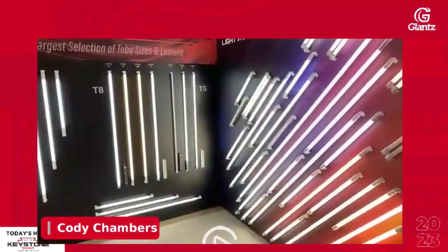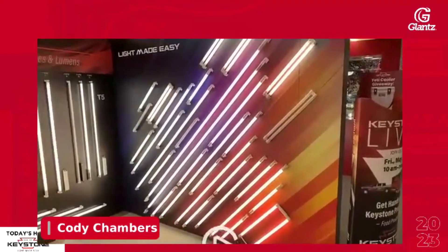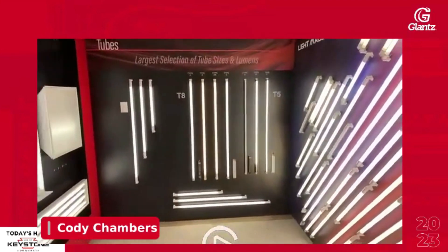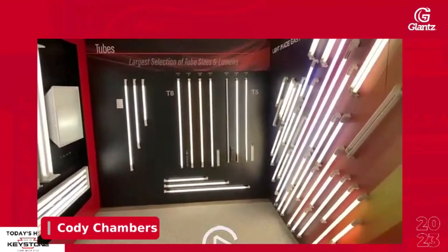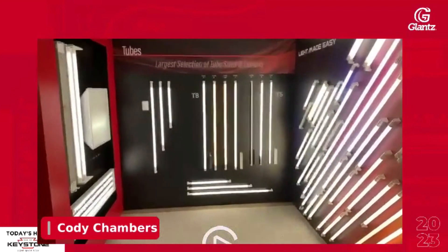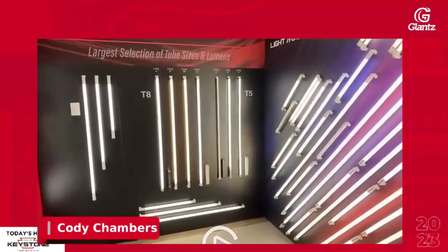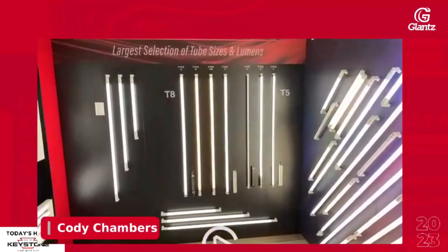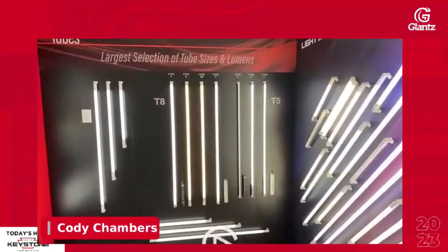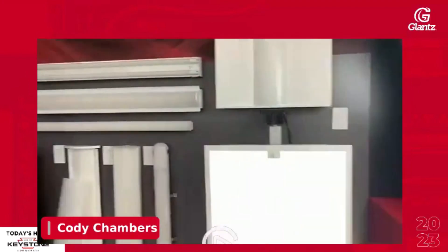This is our tube wall, and everybody always wants to take a social media picture in front of it. This gives everybody an idea of what is still, to this day, our largest category — tubes. We are the third largest producer of tubes in the United States behind GE and Philips. We still sell a tremendous amount of tubes in all formats: T8 and T5 are what we have here.